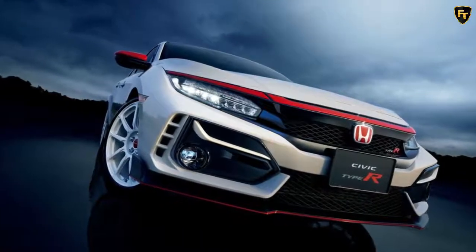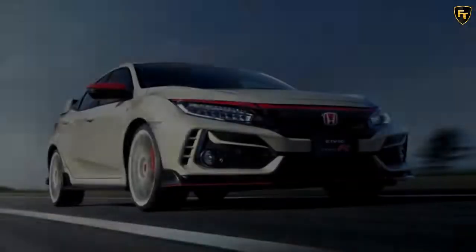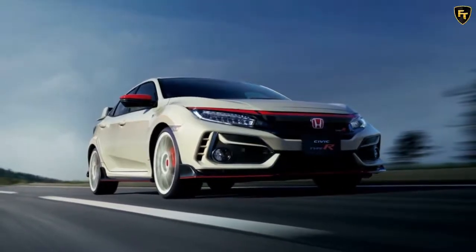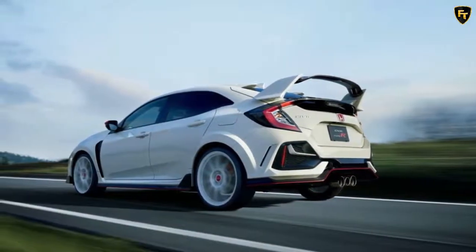Honda is releasing the updated 2021 Civic Type R in Japan on October 9th, and customers can personalize it from the get-go with a range of genuine accessories. Sold by Honda Access, the parts focus on improving the hot hatch's styling and technology, as well as keeping it in tip-top shape.